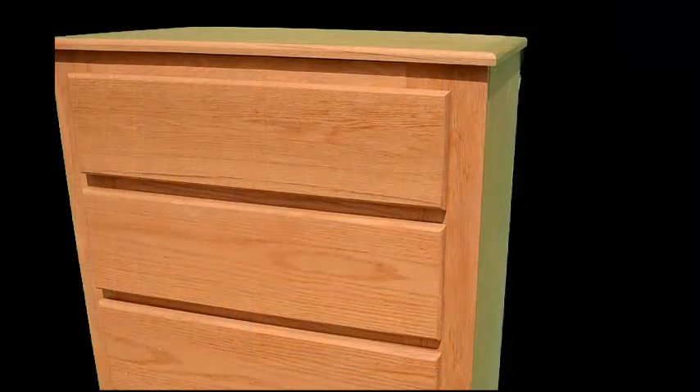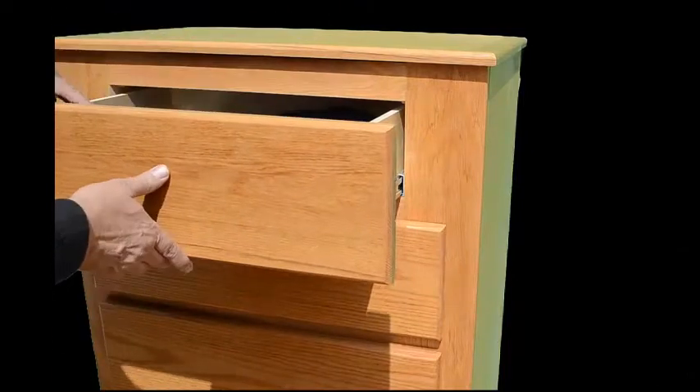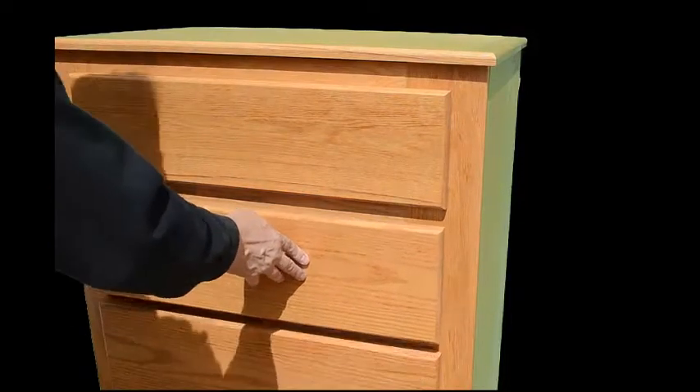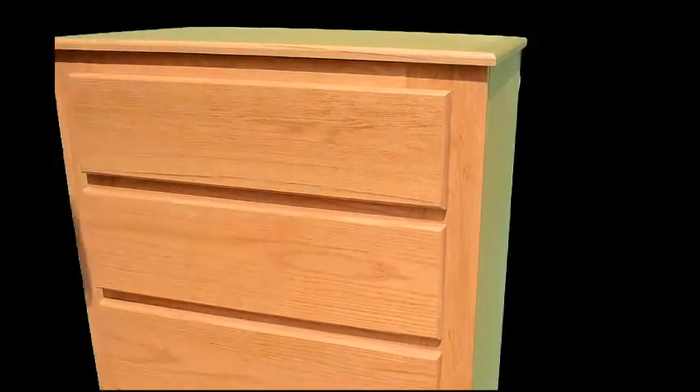From the exterior, the dresser looks like a normal chest of drawers. There are five fully functional drawers that you'll use to store your clothing or whatever else you want to put into it. The chest you see here has no handles, but each chest comes with handles as a standard feature.